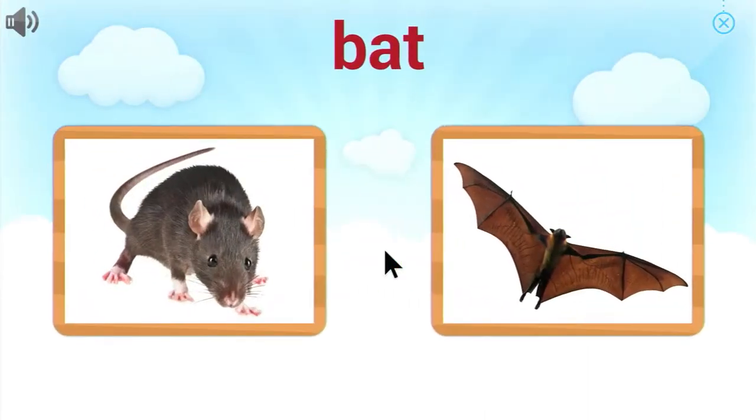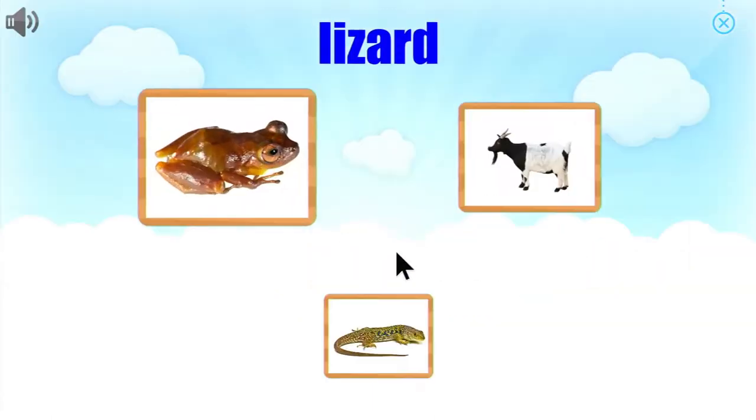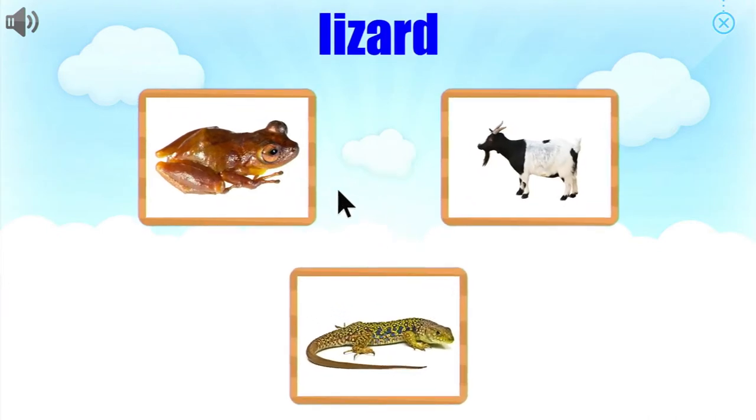Choose the picture that goes with the word. Perfect. Bat. Choose the picture that goes with the word. Well done.